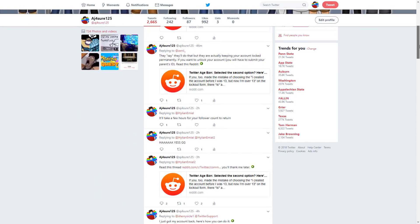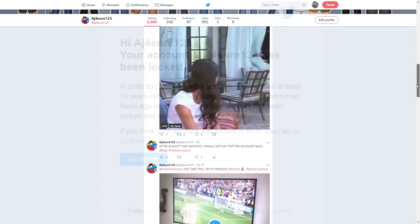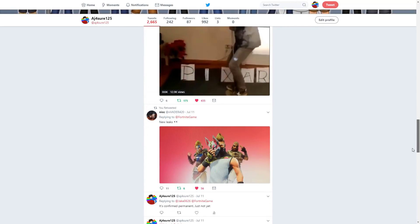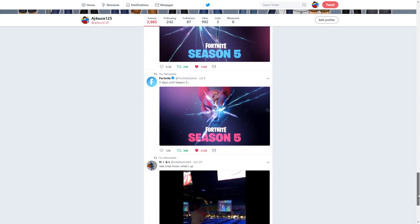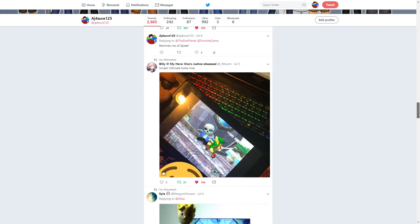Has this ever happened to you? You changed your birthday because it was wrong, and now your account has been locked for being underage. You selected the option that you were underage when you created your account, and now you are overage. Your account has been apparently permanently locked — however, there is a solution to instantly unlocking your account.